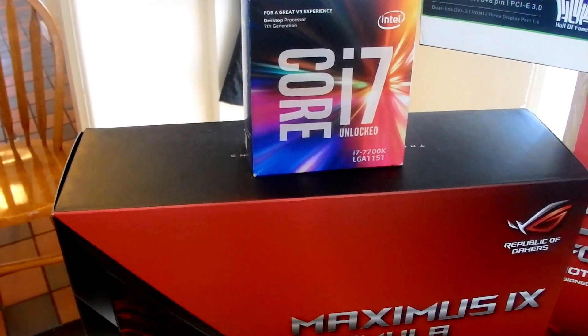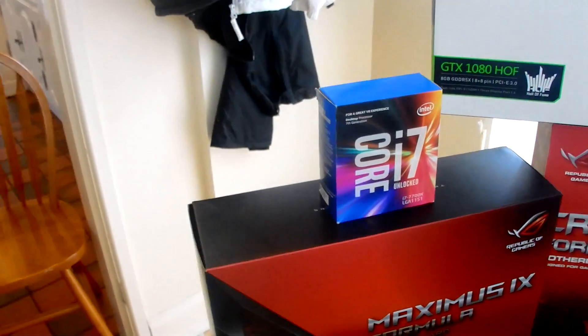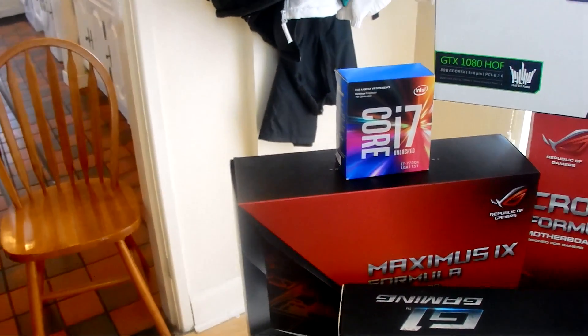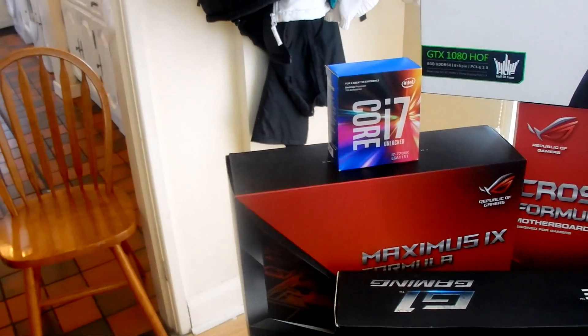The Z270 Maximus Formula comes with a very special chip — a 7700K that's been delidded professionally by Silicon Lottery in Houston, Texas. It's a 5 gigahertz plus chip with temperatures dropped by about 25 degrees.